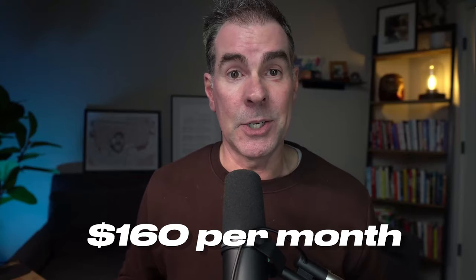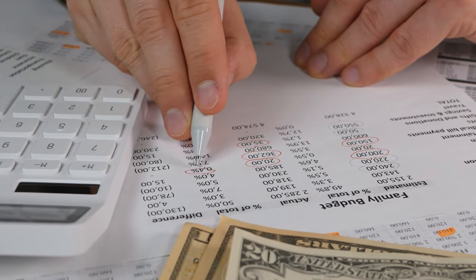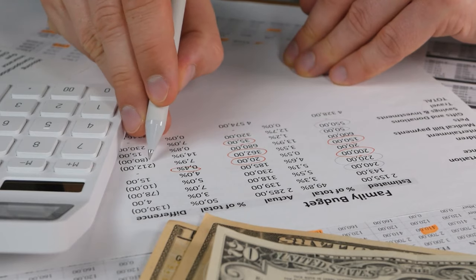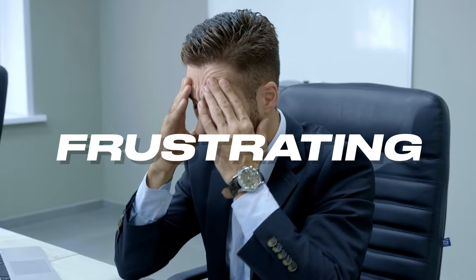If you were to add up the costs of the AI tools I'm about to share with you, it's like $160 per month — and that's with paying the pro version for two of the tools. $160 a month is a heck of a lot cheaper than a salary for a personal assistant. Over the years of running my online business, I've definitely been guilty of wishing my assistant would just read my mind, but they can't.